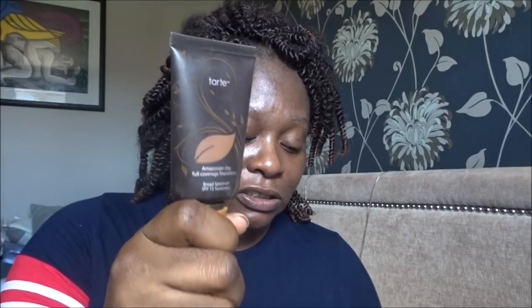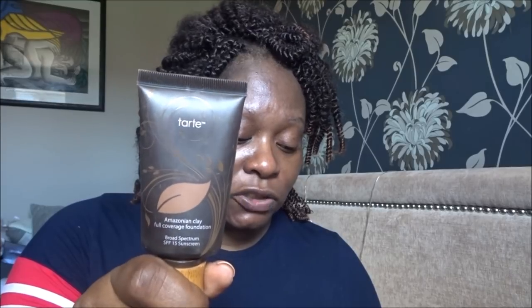This is my shade — Rich Honey. This foundation is actually pretty good. It's called the Amazonian Clay Full Coverage, so it is full coverage and it's got broad spectrum SPF 15 sunscreen. The foundation comes in 50ml in a choice of Fair Sand, Light Sand, Light Medium Sand, Medium Sand, Tan Sand, or Deep Sand — a long-wearing, blendable foundation with a satin matte coverage and a lightweight texture. I should probably shake it since I haven't used it for a while.